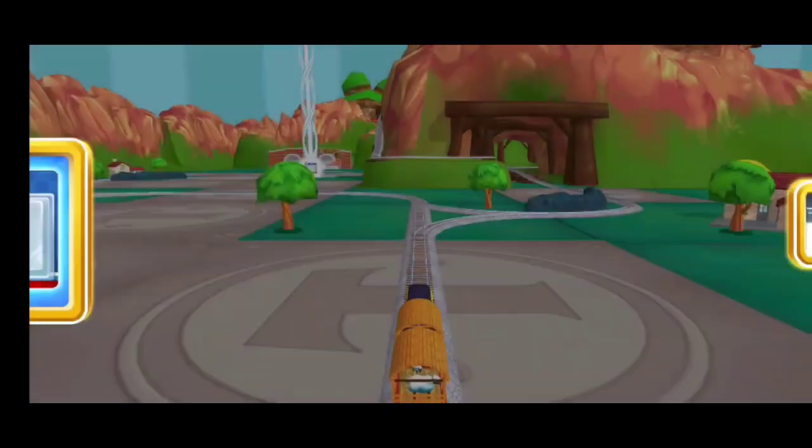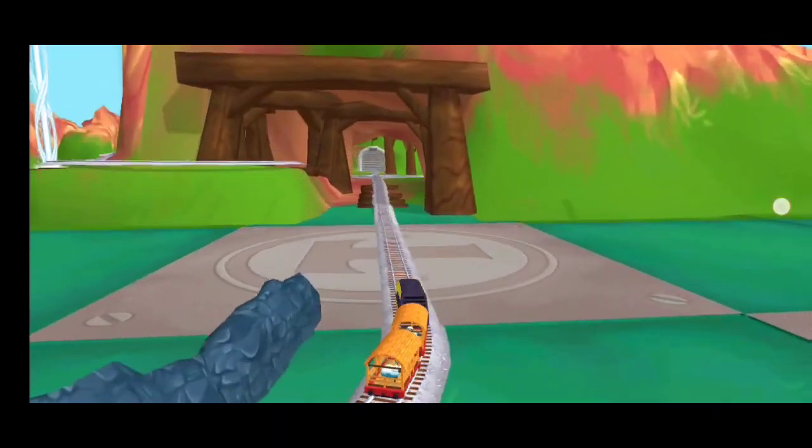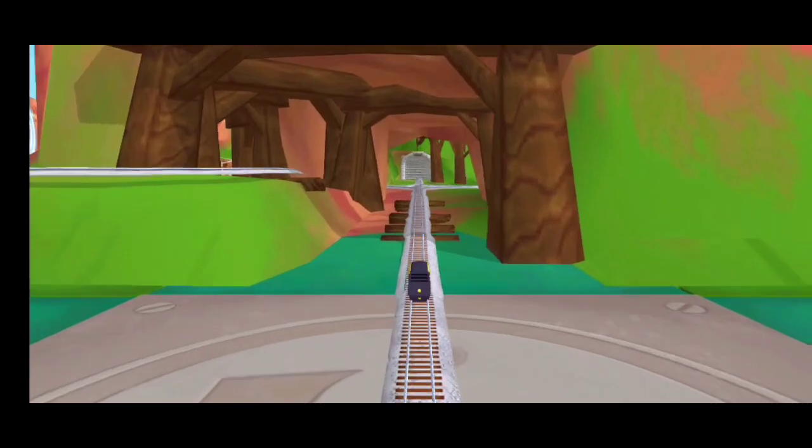Which way do you want to go? Boulder Clips is a crazy race to the finish. Look how super-duper your train set is!